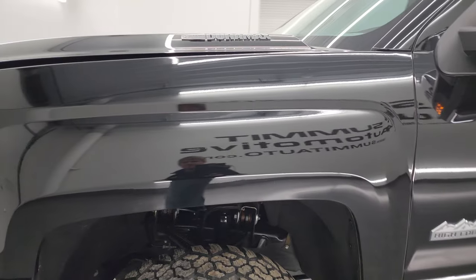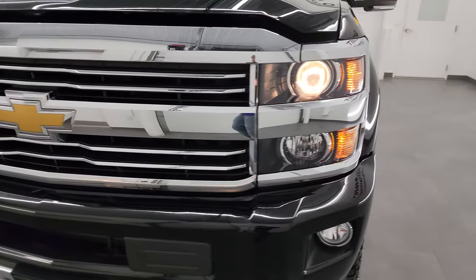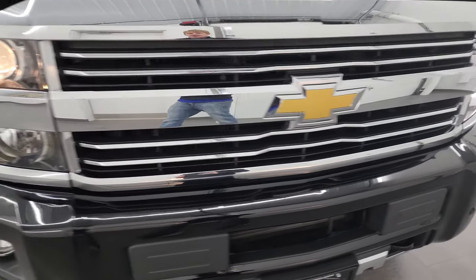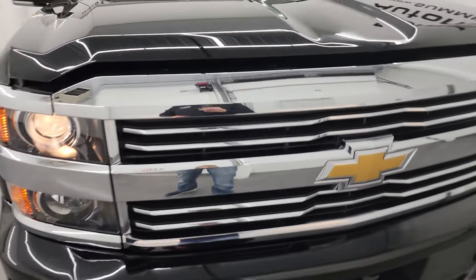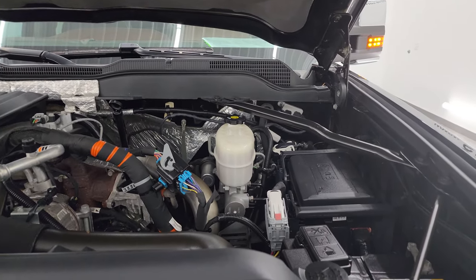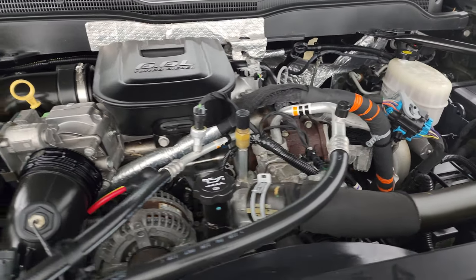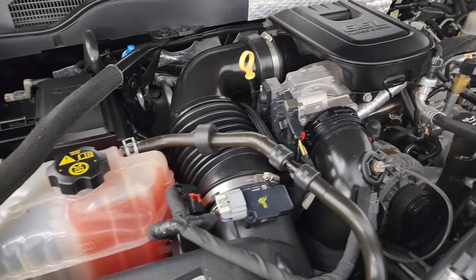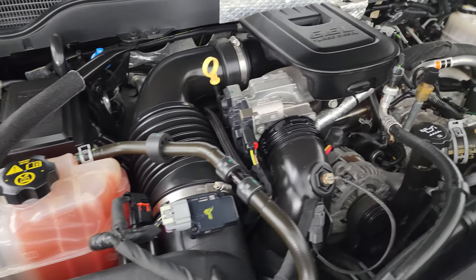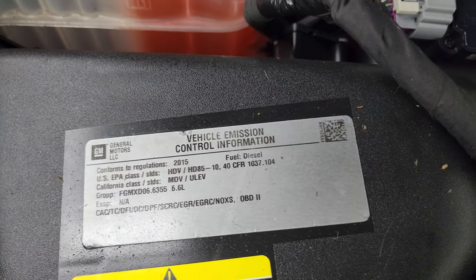I would personally like to thank you for checking out the video today, and hopefully from this HD video you've been able to verify the quality, condition, options, and cleanliness of this truck inside and out. Under the hood we have the 6.6-liter Duramax diesel engine — the engine bay is very clean and it runs very smooth. This truck has been fully safety inspected by our service shop, has a fresh oil and filter change, all fluids have been checked and topped off, and this truck is 100% ready to go. There is the emissions sticker.